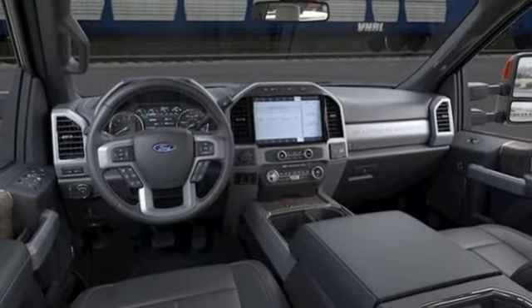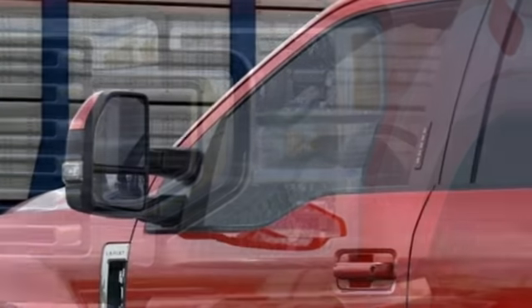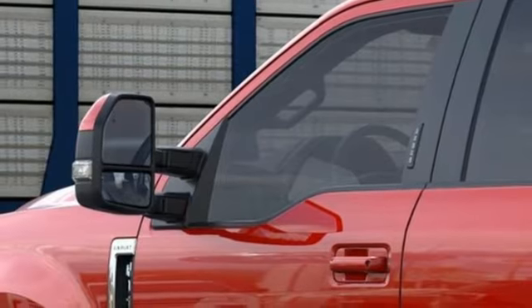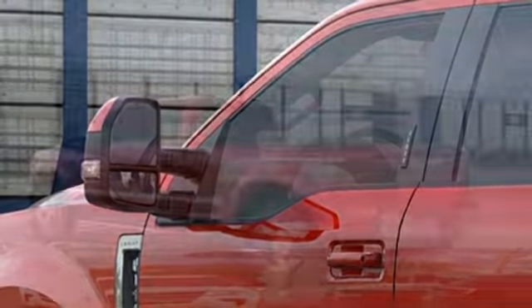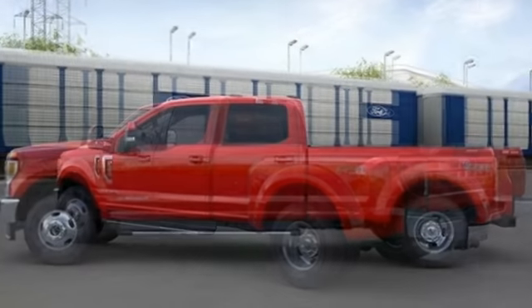Get ready for an impressive combination of features: V8 engine, four-wheel drive, automatic transmission, trailer brake controller, integrated navigation system with voice activation, Wi-Fi hotspot, dual-zone climate control, and mirror-mounted spotlights.